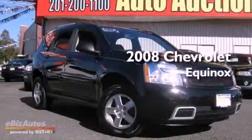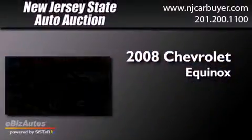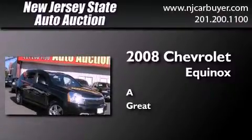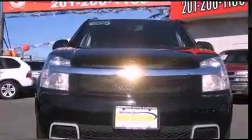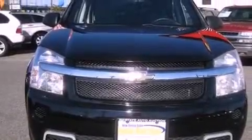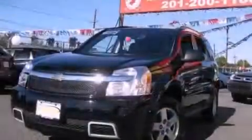This is a 2008 Chevrolet Equinox. All of the following features are included: air conditioning, cruise control, full power accessories, a CD player, and a security system.